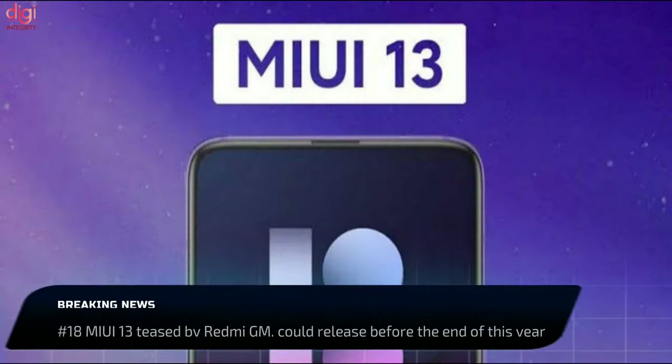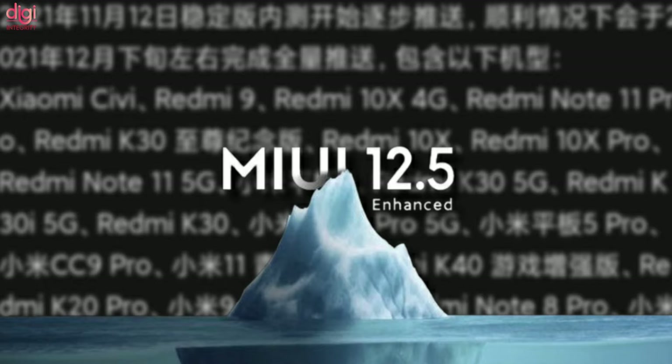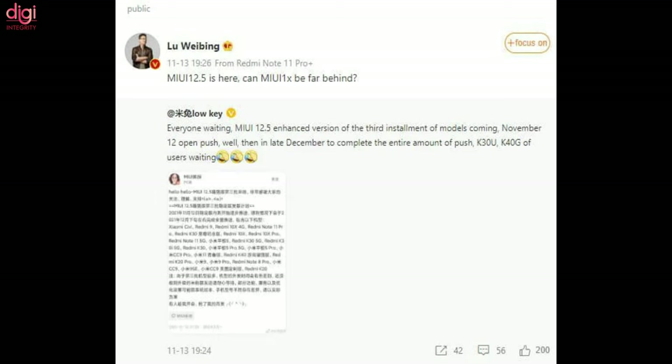MIUI 13 could debut before the end of this year. A few days back, Xiaomi revealed its MIUI 12.5 Enhanced Edition update plan for its devices. Last year, Xiaomi released MIUI 12 with upgrades in animation and privacy protection.